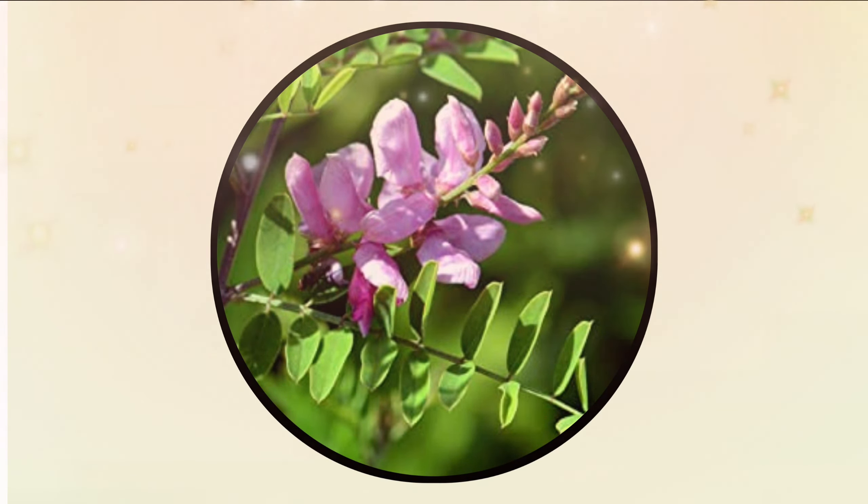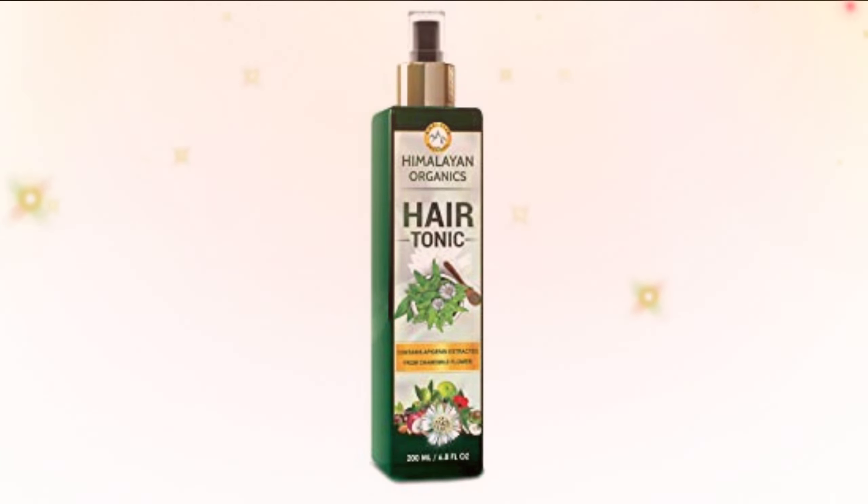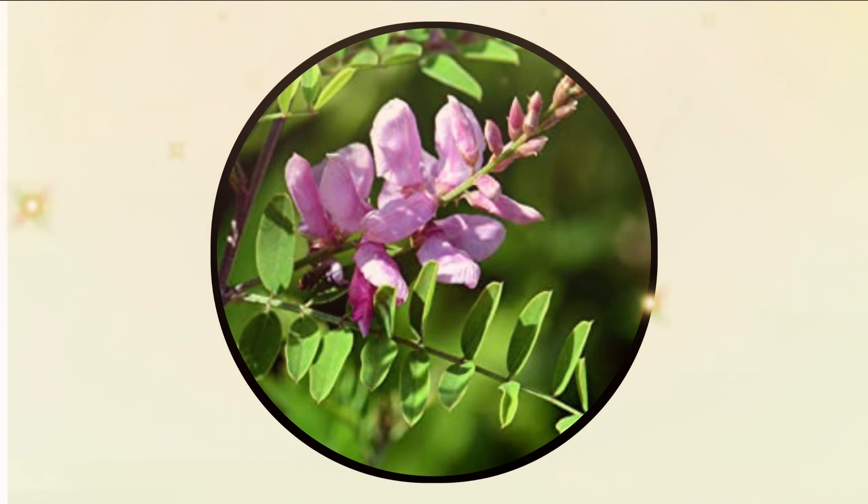Himalayan Organics Hair Tonic for hair growth is non-sticky, and the magical fragrance will leave you feeling relaxed and stress-free. It works better than hair tonic pills.